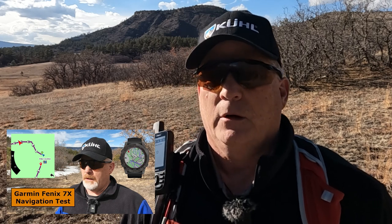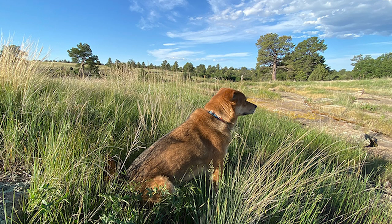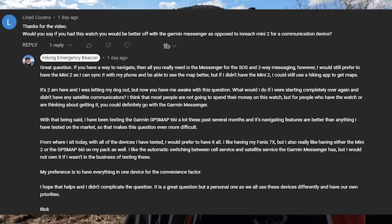Somebody had left a question for me on the YouTube channel a couple days ago. They had watched my recent video on the Garmin Fenix 7X navigation, and they were asking: if I have the Fenix 7X, can I just go with the Garmin Messenger instead of the Mini 2? It kept me up for at least a half hour to an hour because I really started thinking about this question.